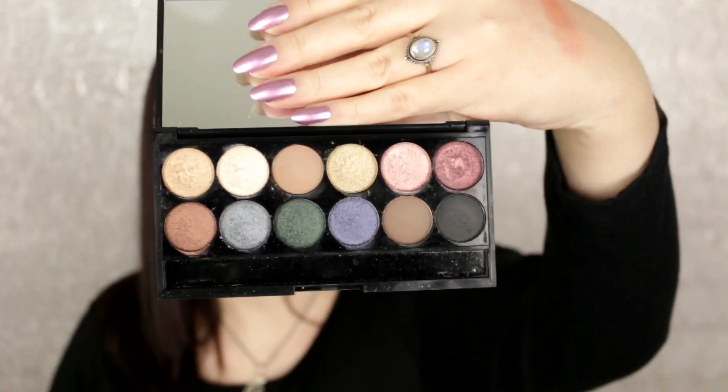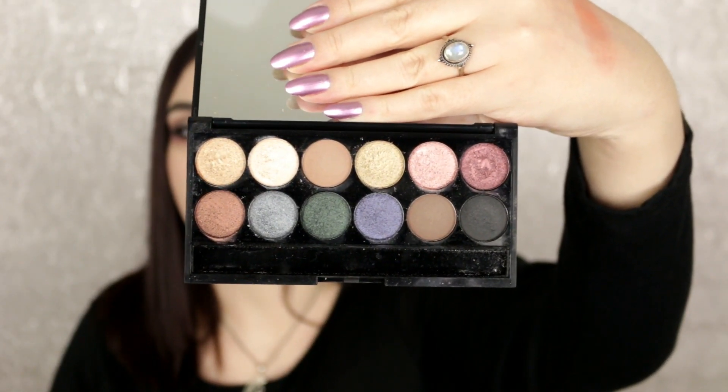I have only one eyeshadow palette from Sleek Cosmetics — they actually sent this to me forever ago. It's really good quality, though mine is pretty beat up. The colors are really easy to wear, nothing too crazy. It's not my favorite eyeshadow formula ever, but I at least want to have one thing from Sleek. I'd actually like to try more from them, so I'm going to hang on to it for now.